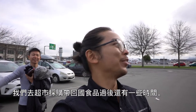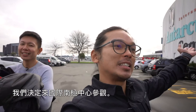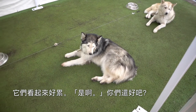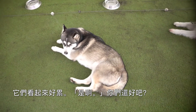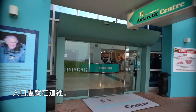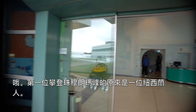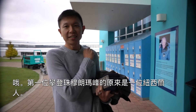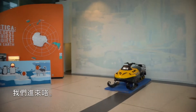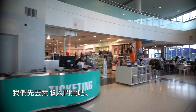We had a lot of time after shopping, so we decided to visit the International Antarctic Centre. It looks so cute — they all look very tired. The entrance is right over here. The person who first climbed Mount Everest is a New Zealander — Sir Edmund Hillary. We have to get our tickets first.